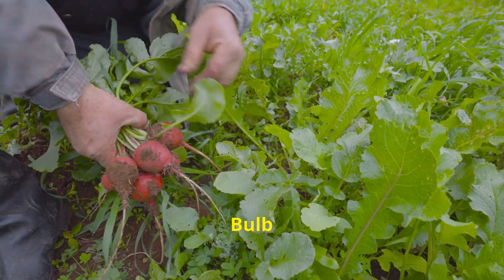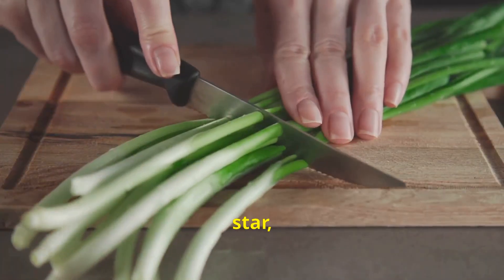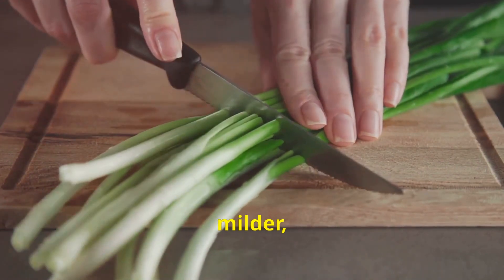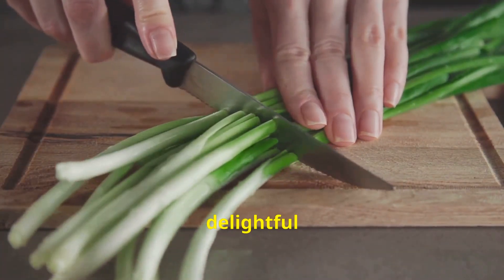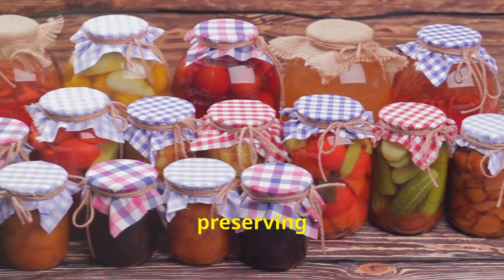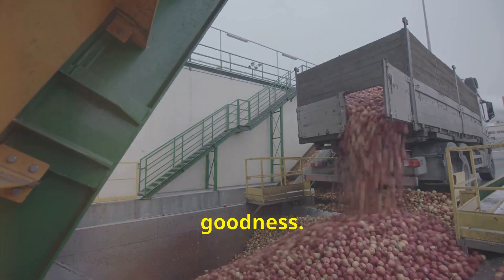While the bulb is the star, don't overlook the green tops. These vibrant shoots offer a milder, more delicate onion flavor. Chopped scallions make a delightful garnish for soups, salads, and tacos. If you have an abundance of onions, consider preserving them — pickling onions is a simple way to preserve their tangy goodness.